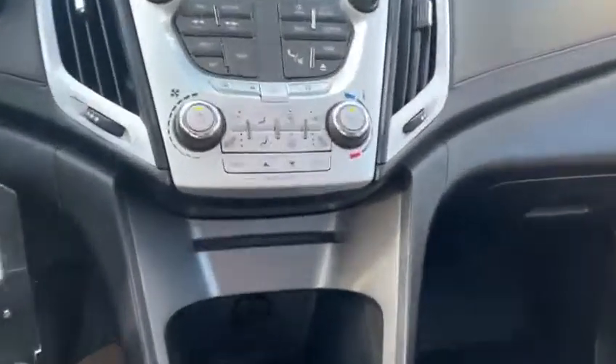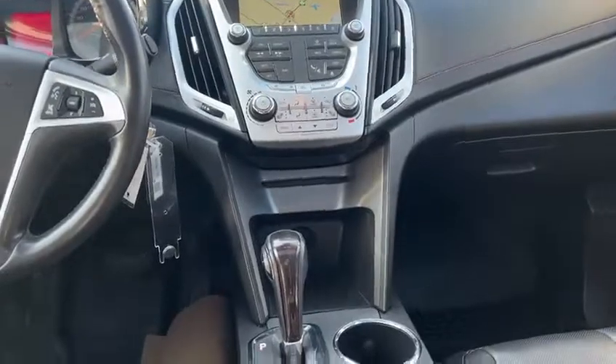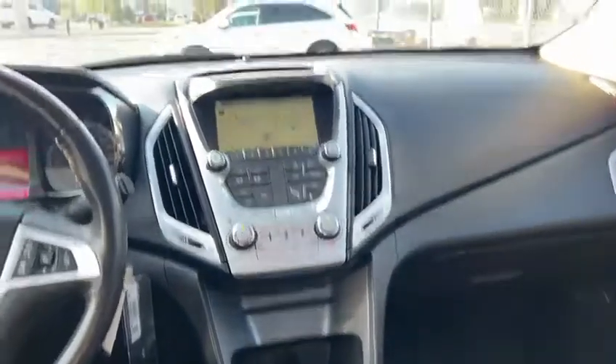You have heated front seats. I don't see an option for ventilated seats, but there are three stages for the heated seats. And then your climate control, of course.